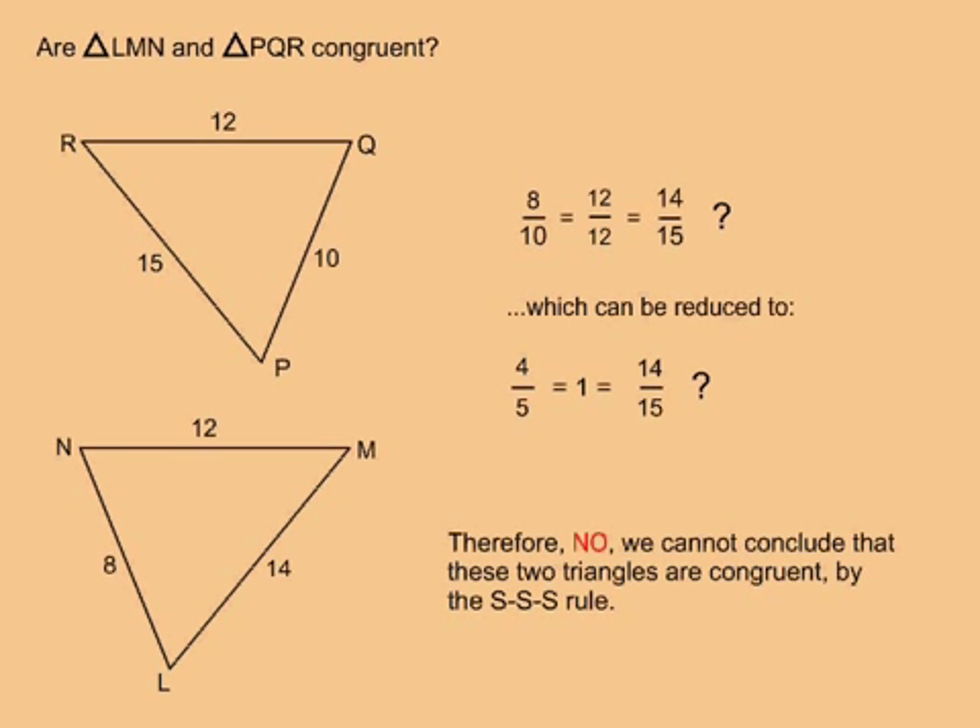In this example, are triangle LMN and triangle PQR congruent? I put the shortest side from one triangle over the shortest side from the other, the medium length side from one over the medium length side from the other, and the longest side from one over the longest side from the other. The three fractions have to reduce to exactly one for them to be congruent. Only one of the three fractions reduces to one — I end up with 4/5 equals 1 equals 14/15.